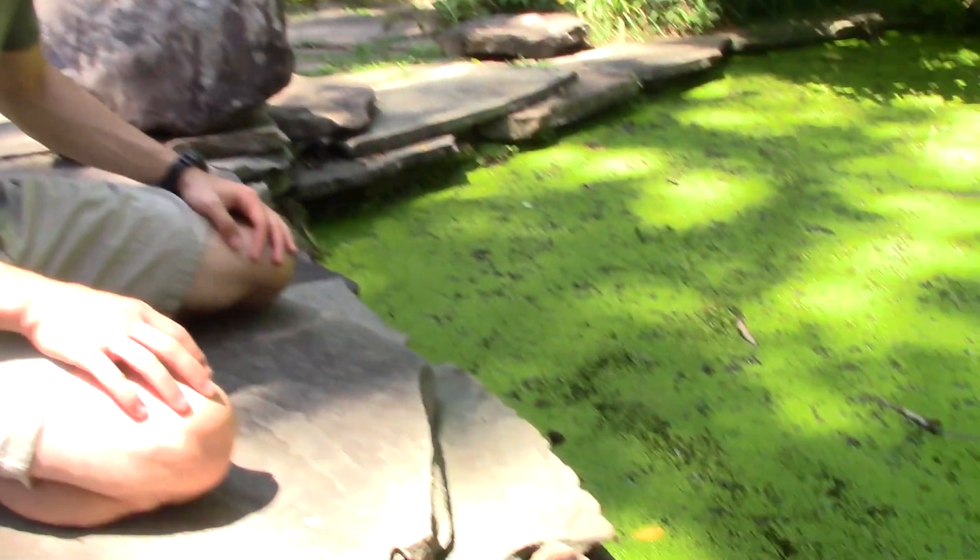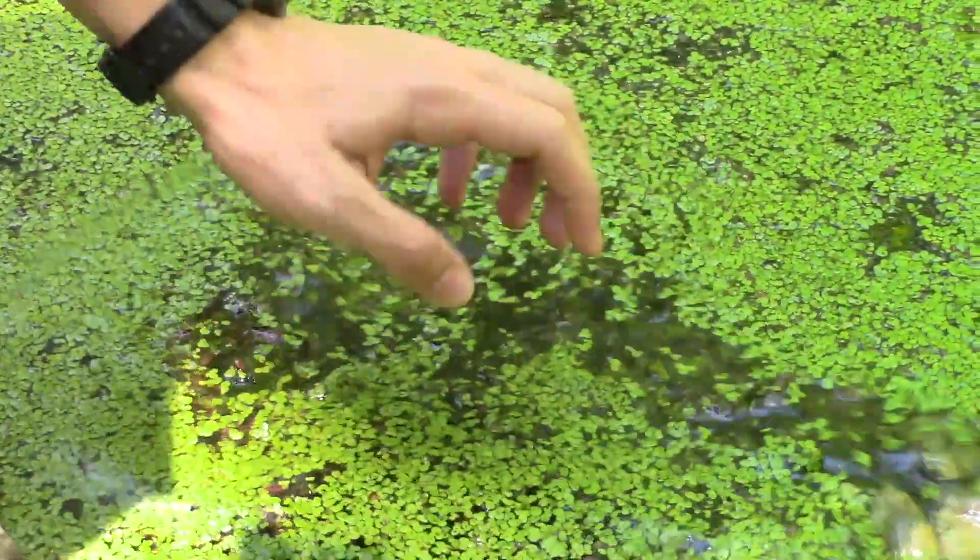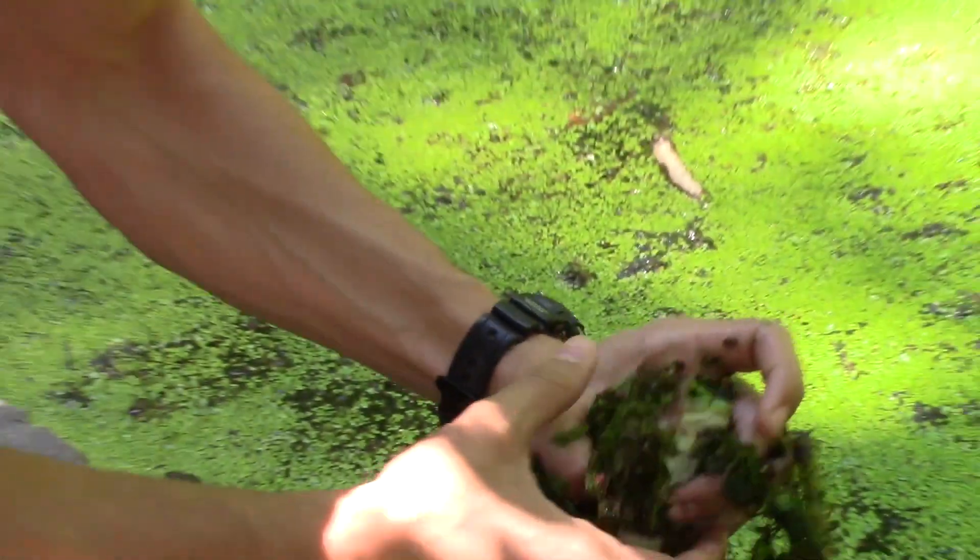All right, so there's a little American bullfrog right here — actually not quite so little — so I'm gonna see if I can grab a hold of them. There you are, not out of the woods yet. There we go. Nice catch. Okay, so this is a female.